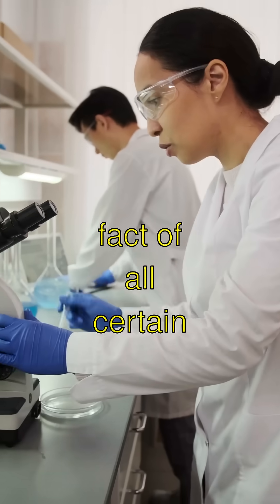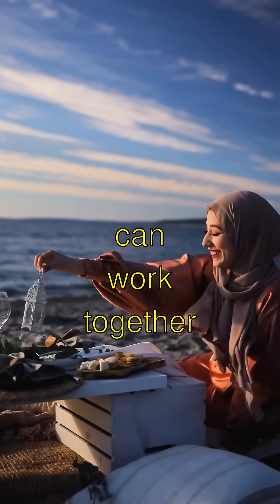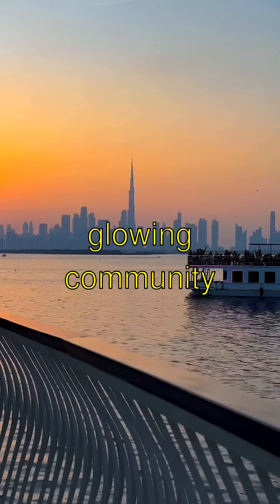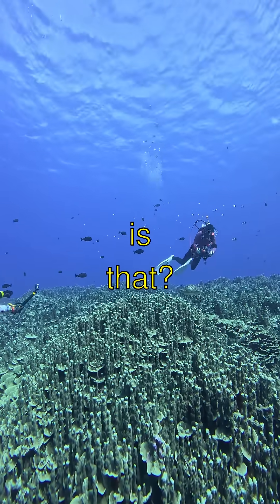The most mind-blowing fact of all: certain deep sea organisms, like certain bacteria, can work together to create a whole glowing community — like an ocean city of lights. How incredible is that?